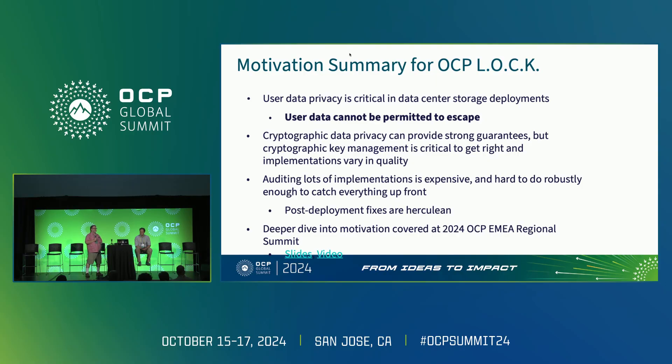Basically, the tier one and even some of the tier two hyperscalers are now at a scale where we are very much targets of nation state nefarious actors. We really have to go the extra mile to protect our users' data from these nation states that pretty much have unlimited budgets. We cannot allow user data to escape ever — people would stop trusting us, and that would be very bad for business.